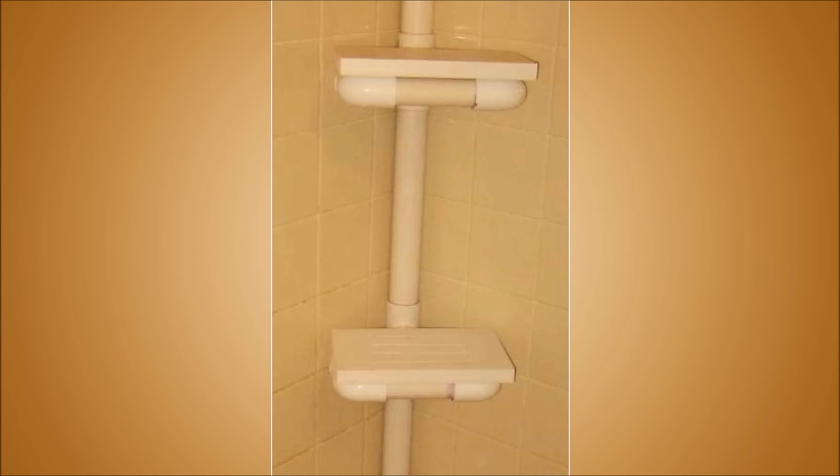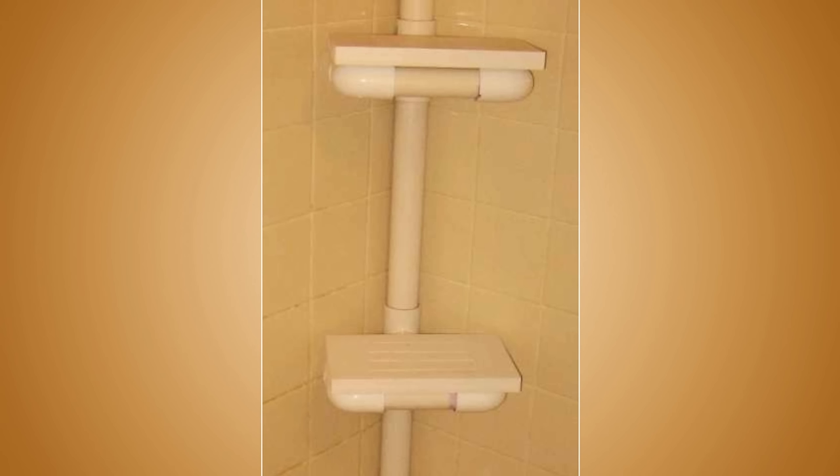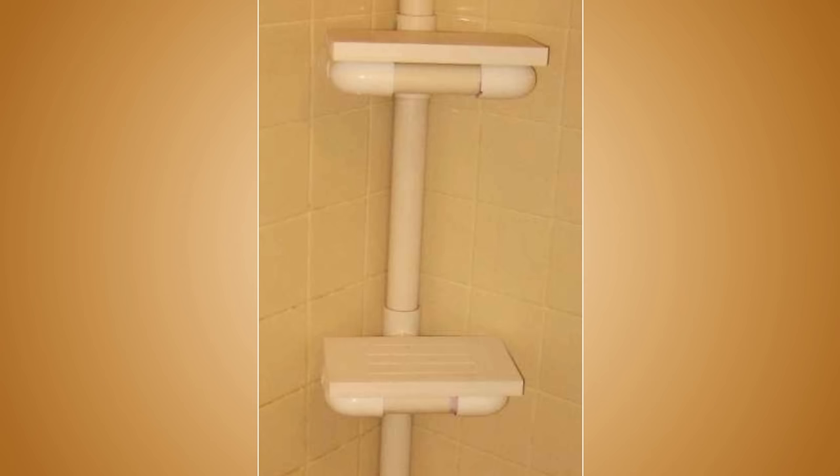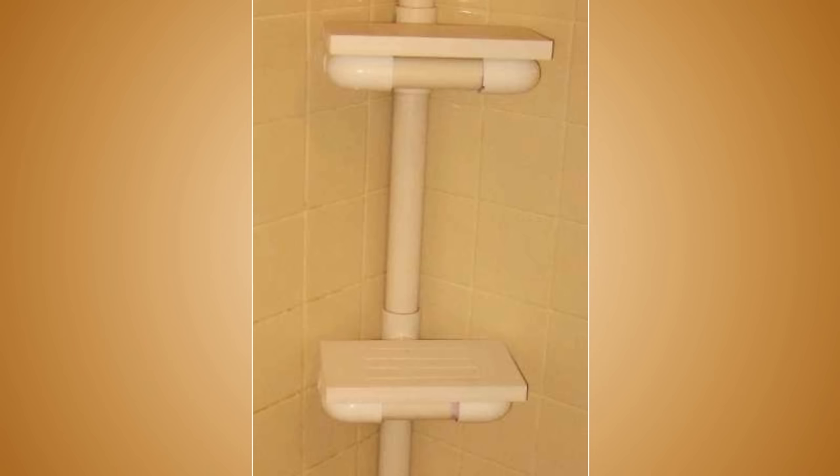16. Down and Dirty DIY Shower Rack Hack. Tired of buying corner shower stands that are bound to rust in no time? The metal screws used by these stands offer no way to prevent rusting in your shower. Here's a hack that will show you how to build your own out of PVC piping. Best of all, it's cost-effective, durable, and won't rust. This is a do-it-yourself shower hack that will give you more space to place soap bars, shampoo, and scrubbing sponges.